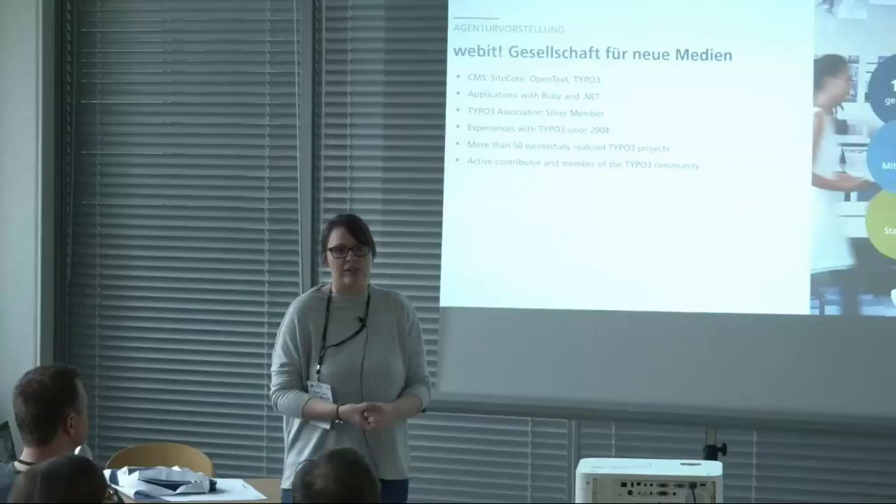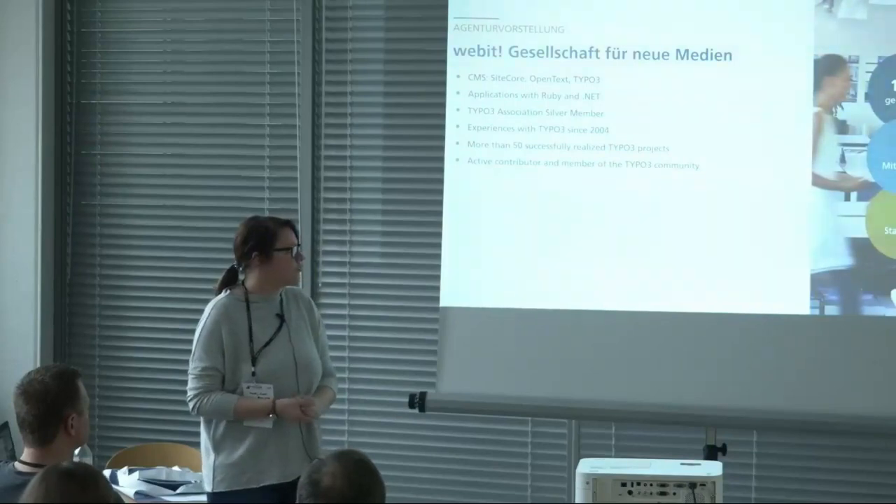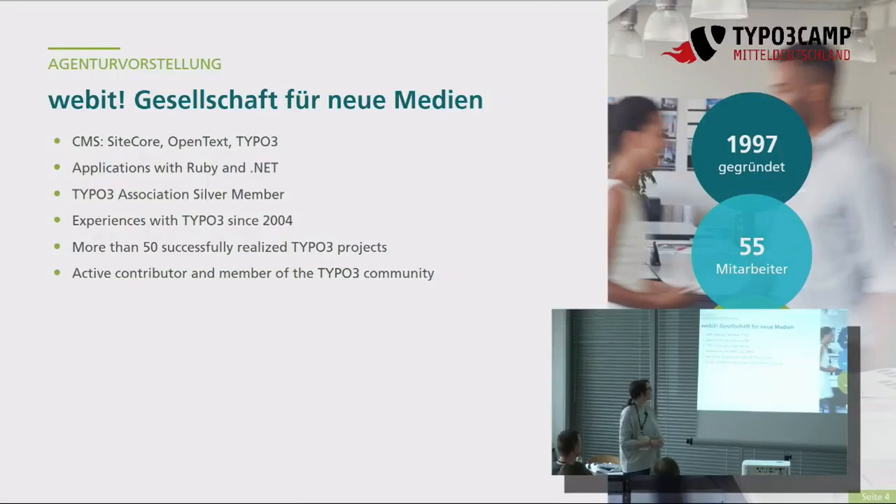Die Web-IT-Gesellschaft für neue Medien ist eine Dresdner Internetagentur und gibt es seit 1997. Aktuell haben wir 55 feste Mitarbeiter und zwei Standorte in Dresden und Frankfurt am Main. Hauptsächlich machen wir Entwicklungen mit Content-Management-Systemen wie TYPO3, Sitecore und OpenText und auch eigene Applikationsentwicklungen mit .NET und Ruby. Wir sind eingetragenes TYPO3 Association Silver-Member und haben seit 2004 Erfahrungen in der TYPO3-Entwicklung und haben mehr als 50 Projekte erfolgreich mit TYPO3 umgesetzt.